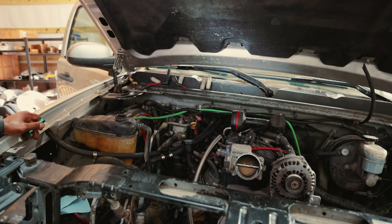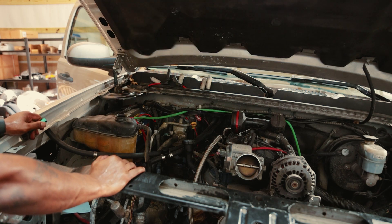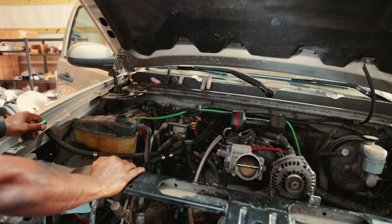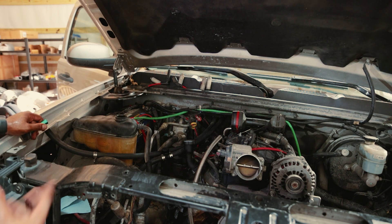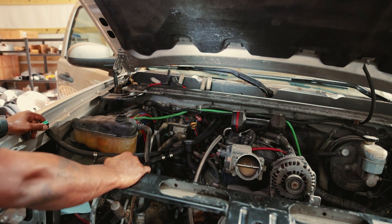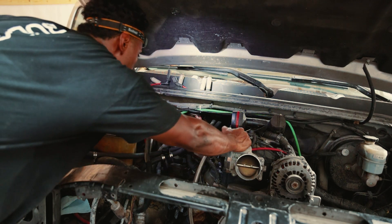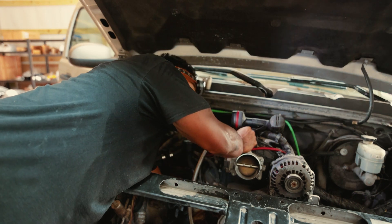I went back underneath to try and get those bolts out for the y-pipe and all of them came out except for one. One ended up getting stripped — I thought I'd just keep hammering at it and it'll cross-thread on the way down, but it's stuck in the middle, can't go up, can't go down. I think I'm gonna have to cut that out, but I'm procrastinating on that. So I'm gonna go ahead and finish getting this passenger side exhaust manifold out, then we'll get the turbo manifold on and test fit everything.